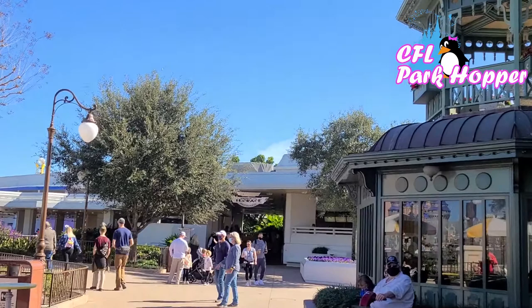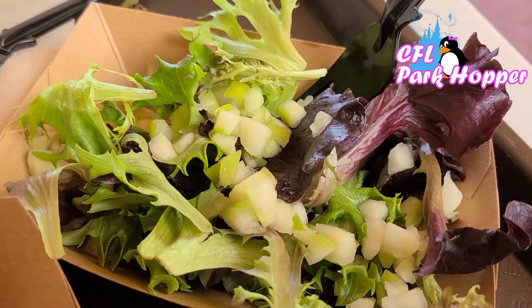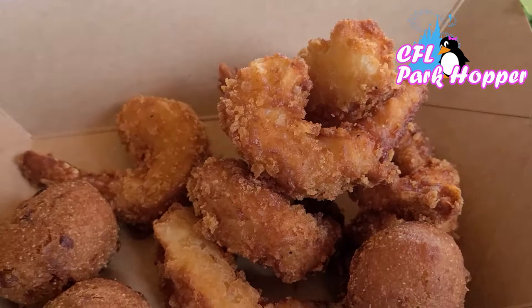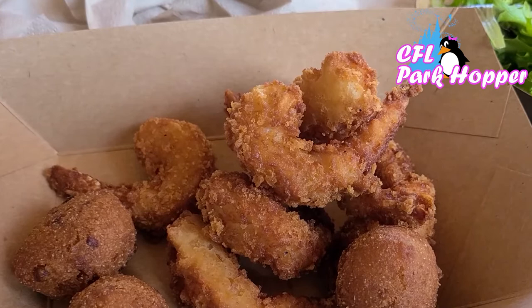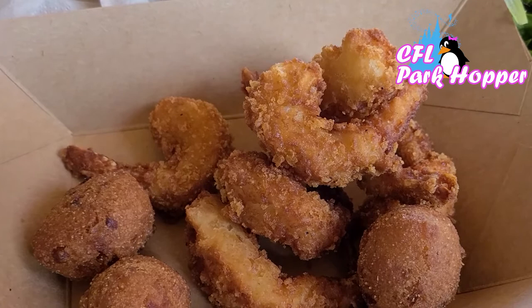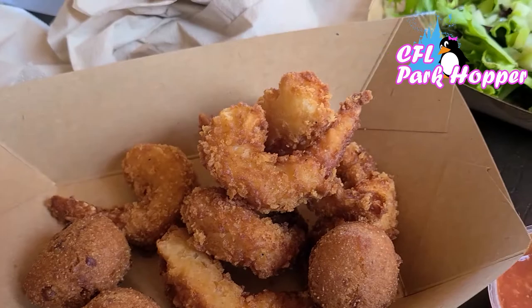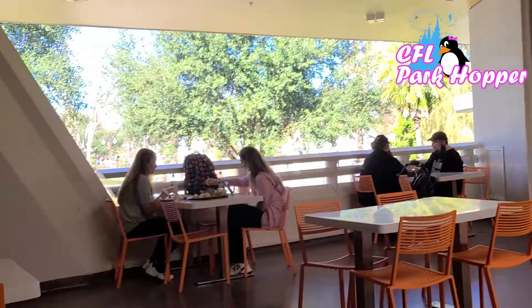Today I got fried shrimp. Everything always comes with hush puppies, which I love, and I decided to go a little healthier so I got a salad — a green salad with a little diced green apple. Normally I get fries and they load you up. You can also get a combo with fish and shrimp, or even three things: fish, shrimp, and chicken nuggets. They also have a really good-looking lobster roll I've never tried. It's one of my favorite quick services at Magic Kingdom, and I'm so glad they brought the food back, even if it's in a different location. I actually like it because it's open-air and outdoors — feels a little safer in these COVID times.